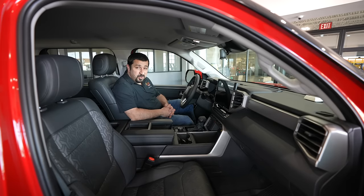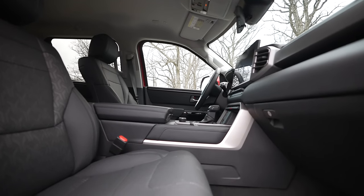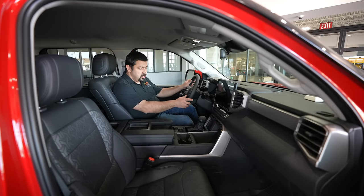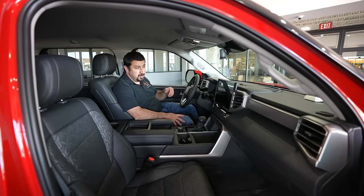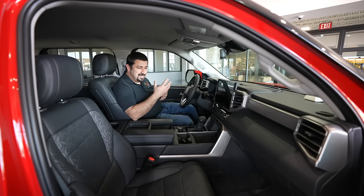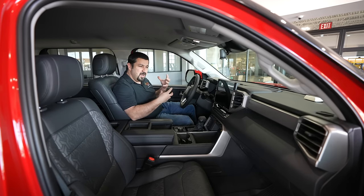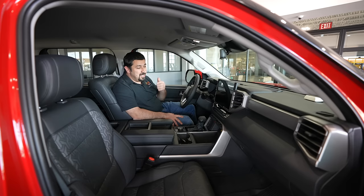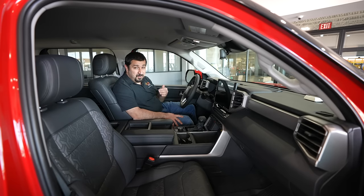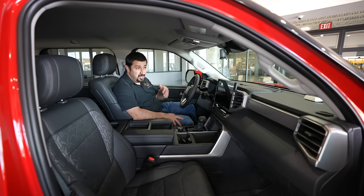Let's talk about the interior of the 2022 Toyota Tundra. The first impression is that in the limited trim and lower trims, the material quality isn't the highest — you have to go into the Capstone to see truly premium materials. But when you spend more time with this truck, you realize the layout is extremely functional. This is not a Rolls-Royce of trucks — it's a truck you'll use every day. They clearly prioritized functionality over premium materials, and I appreciate that.